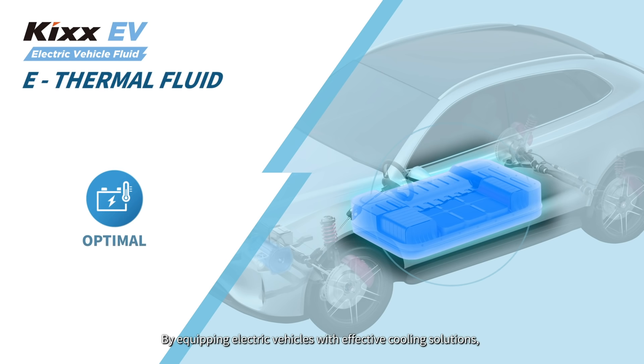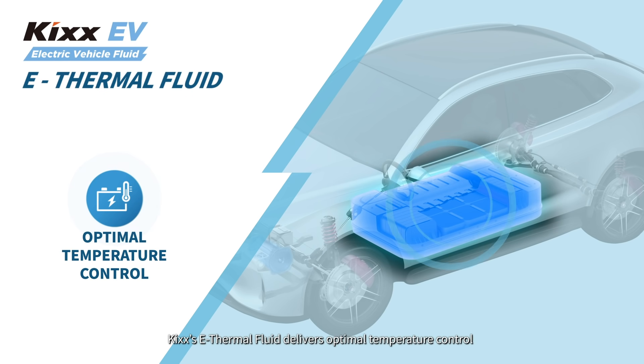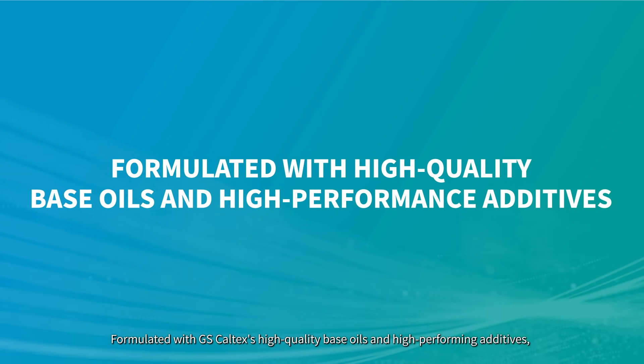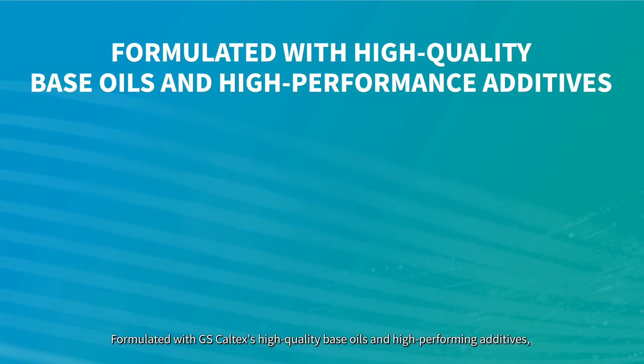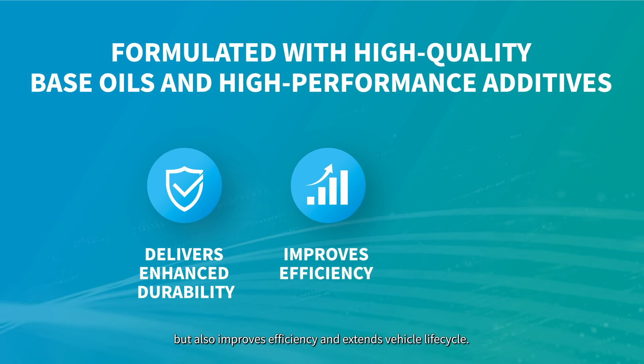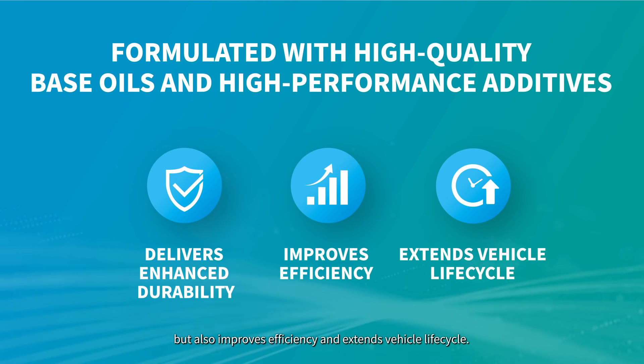By equipping electric vehicles with effective cooling solutions, KICKS's e-thermal fluid delivers optimal temperature control while maximizing the performance of the batteries. Formulated with GS Caltex's high-quality base oils and high-performing additives, the KICKS EV lineup not only delivers enhanced durability but also improves efficiency and extends vehicle lifecycle.